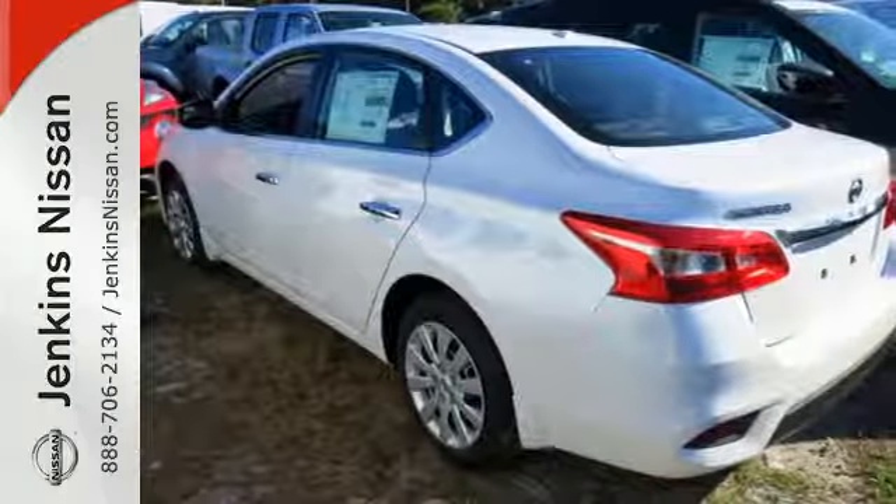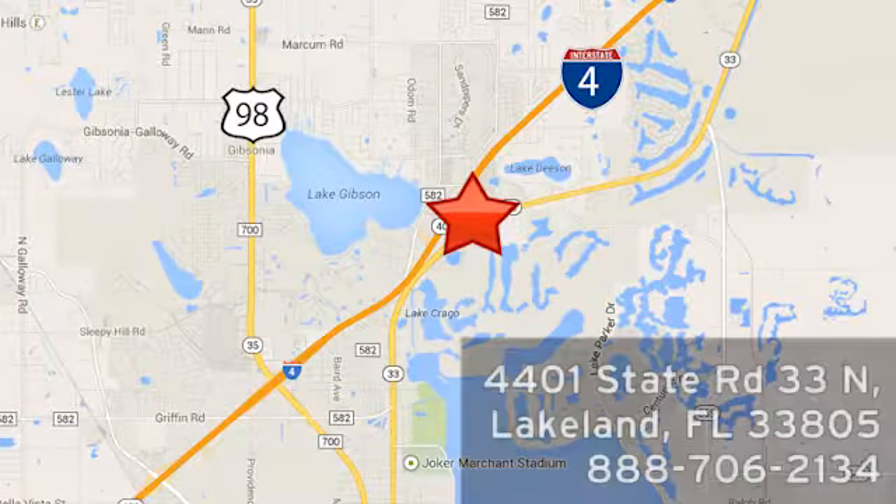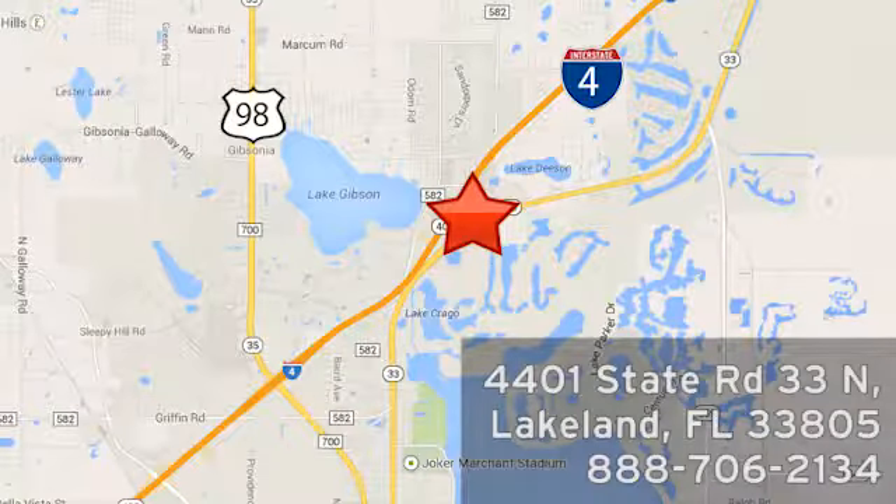Treat yourself to a test drive in this Nissan Sentra today. At Jenkins Nissan, honesty is our policy. We're conveniently located at 4401 State Route 33 North in Lakeland, Florida.